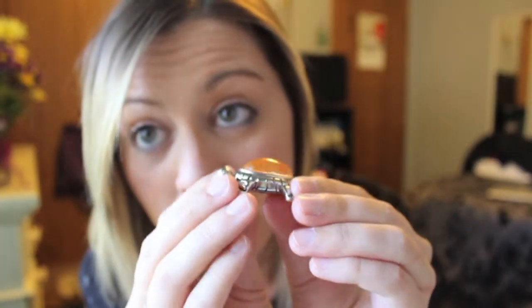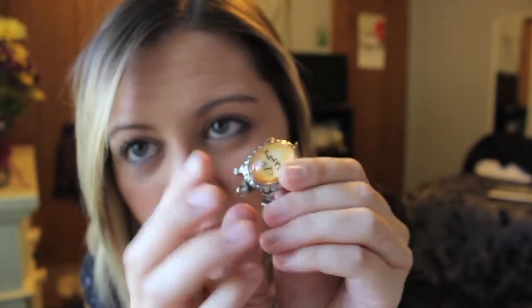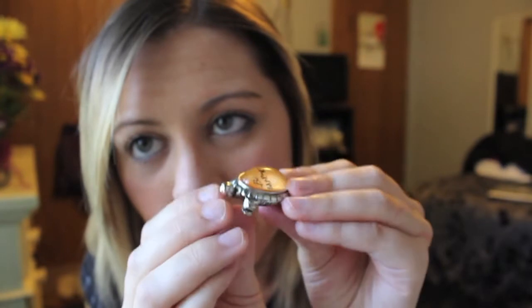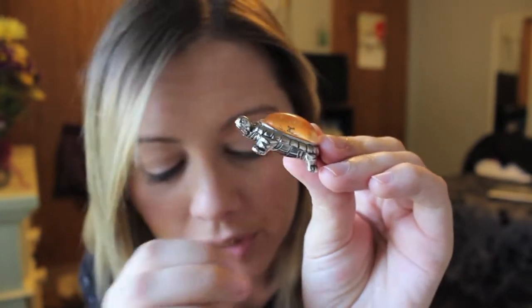My mom got me this one and it says 'be happy.' It's basically just like a silver turtle with a stone on top — I'm going to break him. And then he has a tiny widow's tail. But that one's really cute.